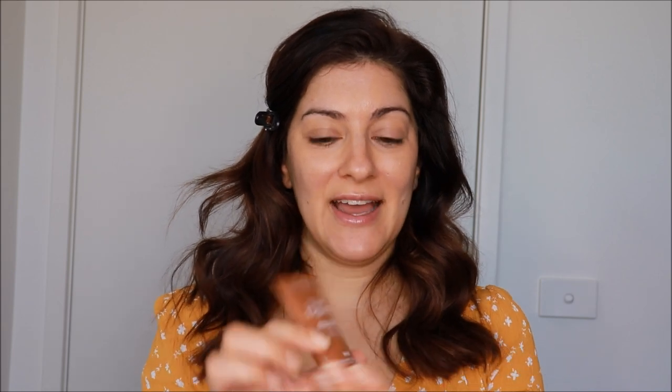Something I've seen on Instagram lately is this new Revlon Skin Lights face glow illuminator — it's the bronze sunburst shade, number 305. I'm going to test it out for the first time because I want to go for a very bronzy look today. I'll put a little bit here and here — I've seen some bloggers mix it in with their foundation as well, but for now I'll just blend it in before foundation. There's not much coverage at all, but what it does is give a bronzed glow to your skin. I'm very impressed with this.